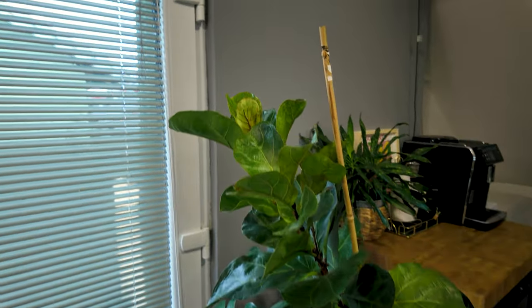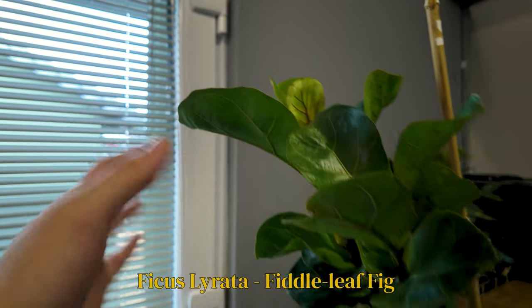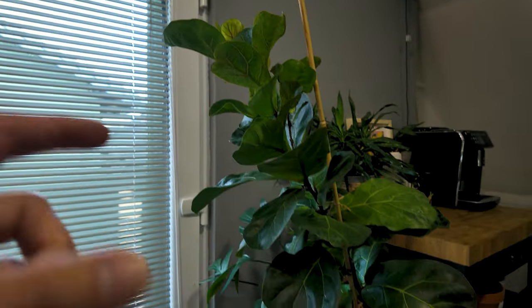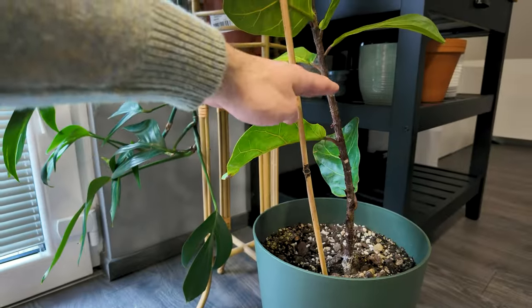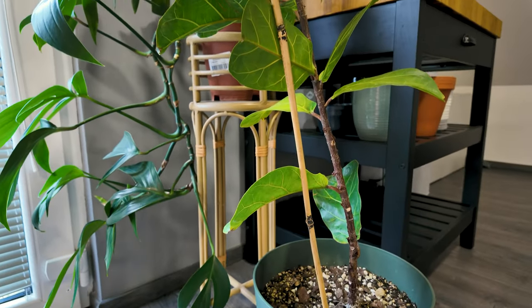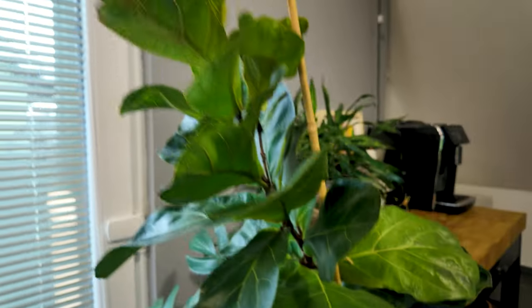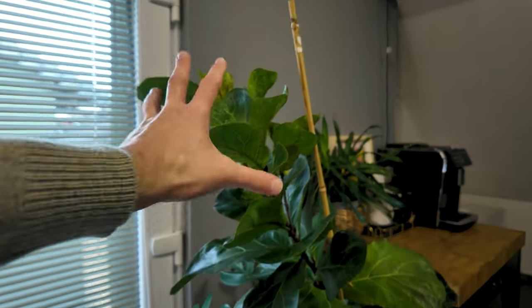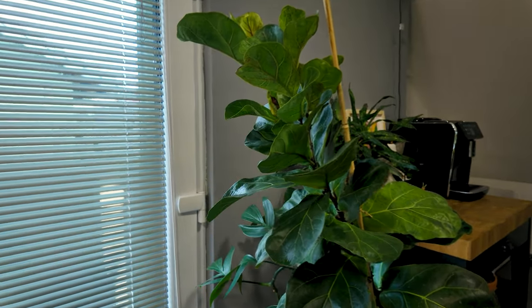Over here we have my Fiddle Leaf Fig, and this is actually the Bambino variety. I grew this from a tiny, tiny plant that was probably about this high when I got it — I actually bought this in IKEA — and I managed to grow her into a gorgeous diva. It's not one of my favorite plants and she's kind of suffering at the moment, but I'm just letting her do her thing.